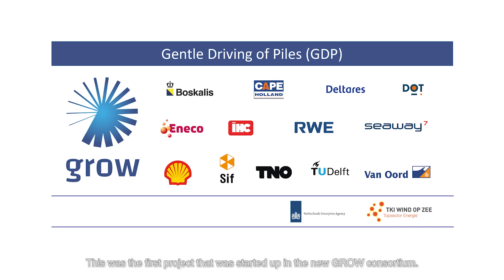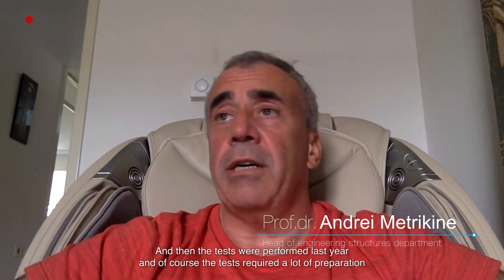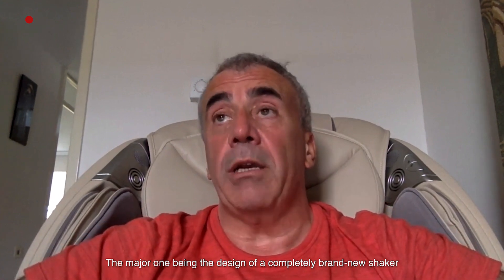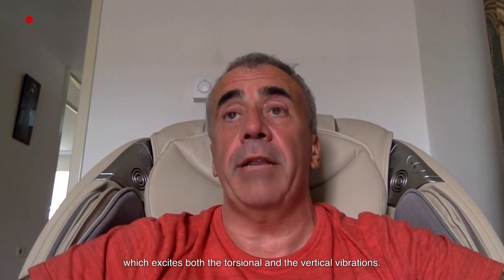This was the first project started up in the new GROW consortium. The idea was first presented to the partners in 2016, negotiations started in full pace in 2017, and then the tests were performed last year. The tests required a lot of preparation, the major one being the design of a completely brand new shaker which excites both the vertical and the torsional vibrations.